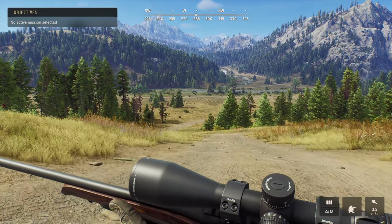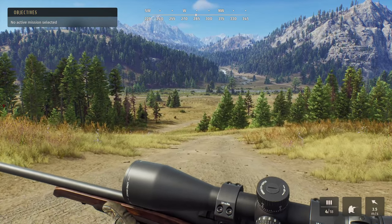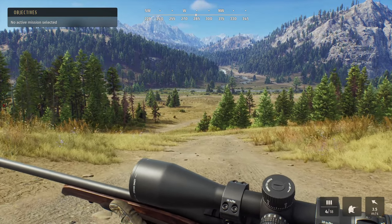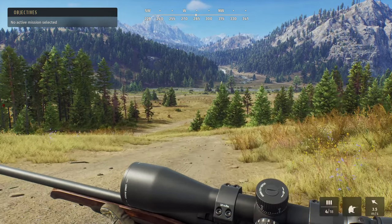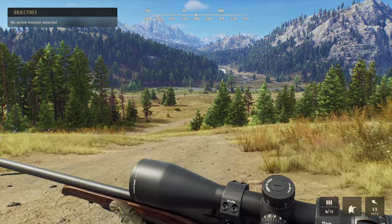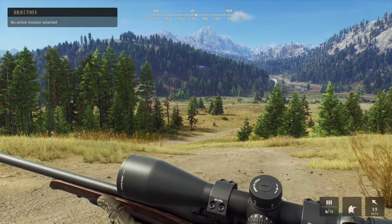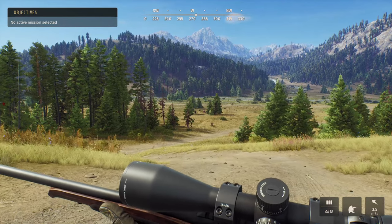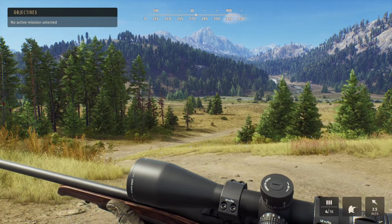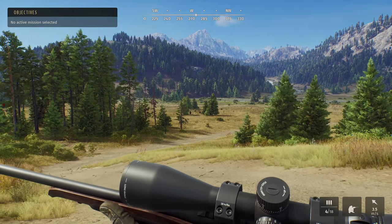Yo guys, welcome back to the channel. This video is going to be a clip from this morning where I've been out on Way of the Hunter just trying to complete a few missions. While completing those missions, as you can see through the thumbnail, we managed to come across an absolute monster of a five-star mule deer. Definitely chill out, grab a coffee, drop a like on the video, subscribe to the channel, and just sit back and enjoy the clip. I'll catch you in the next stream or the next video — see you guys.